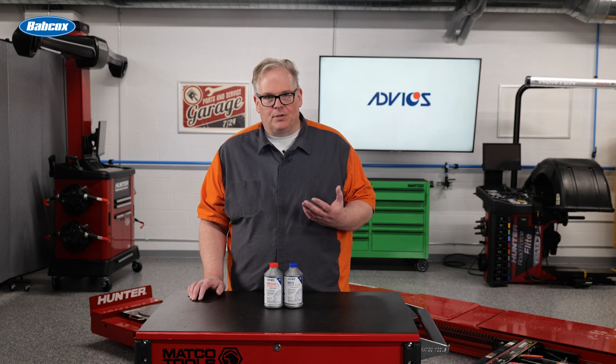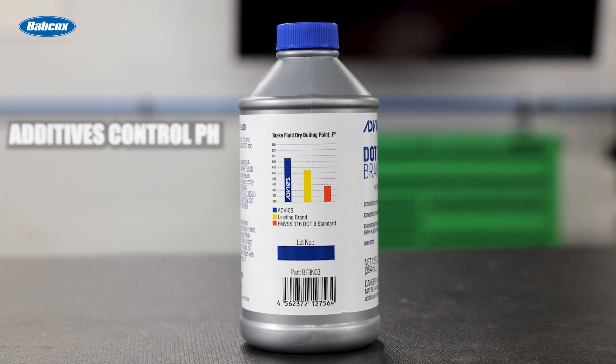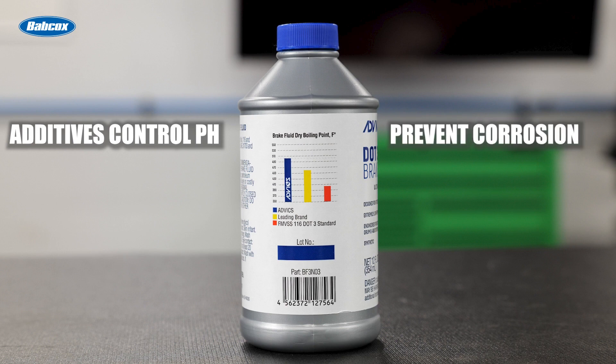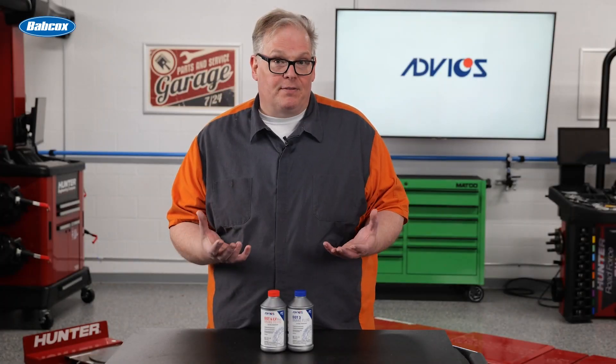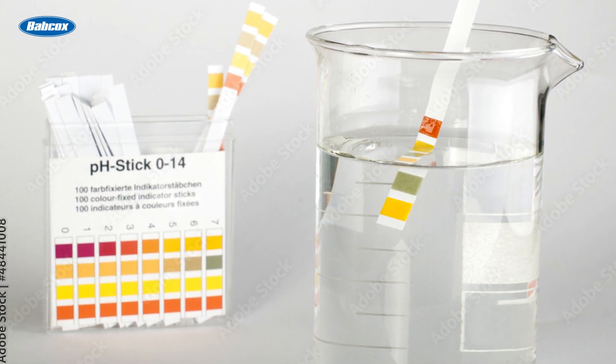Also, measuring the pH of the fluid can capture the condition of the additive package in the brake fluid. The additive package has buffers that control the pH. The additives regulate the pH of the fluid and prevent it from corroding the inside of the brake system, but they have a limited lifespan before the acid can change. Once all those additives are depleted, the pH can go up very high and very quickly and become very acidic. Testing the pH of the brake fluid can be performed with a test strip, which can be used to justify brake fluid services to the customer.